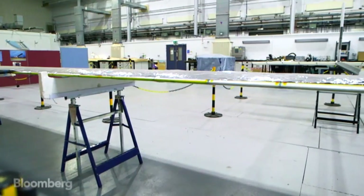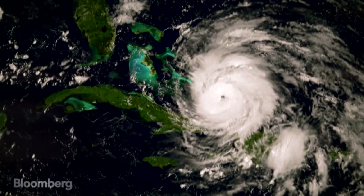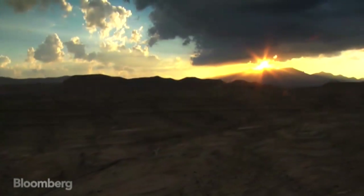Zephyr has the potential to disrupt many industries, from communications to weather to surveillance. But to pull it off, Zephyr needs to stay in flight for as long as possible. The key? The sun.